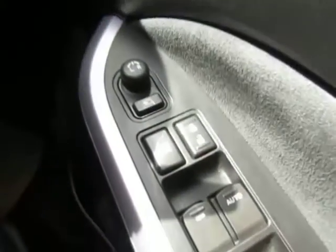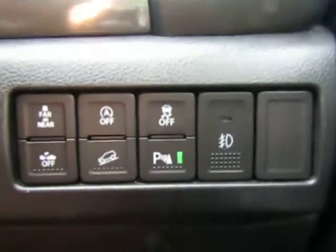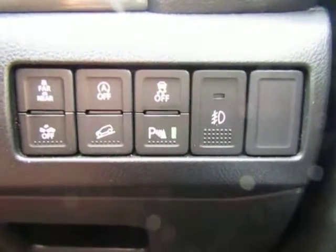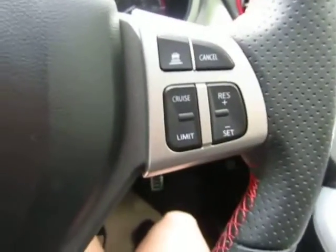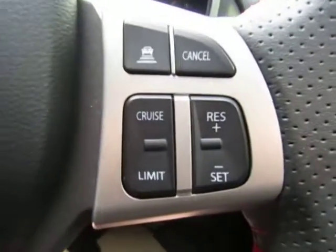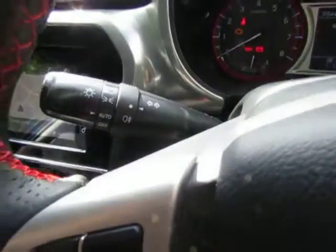We've got electric folding door mirrors, forward collision mitigation, and start-stop technology which will save you on fuel in the long run. There's also downhill assist, cruise control to make longer journeys more comfortable, and a speed limiter as well. Voice recognition and phone connection, and of course auto-on headlights with rain-sensitive wipers.